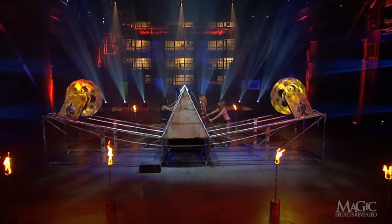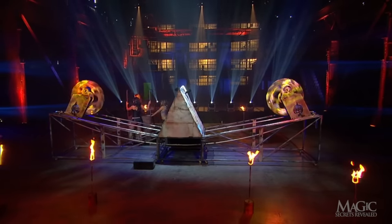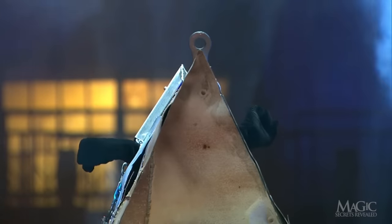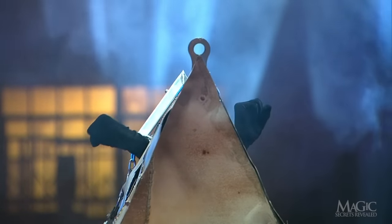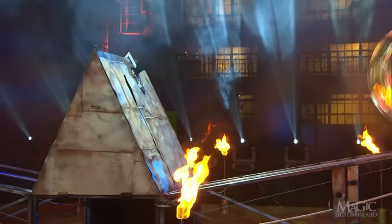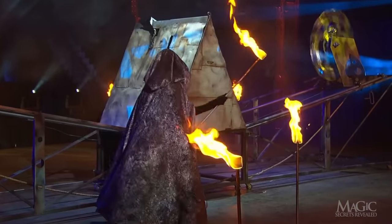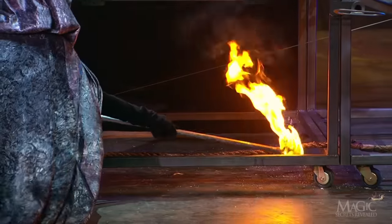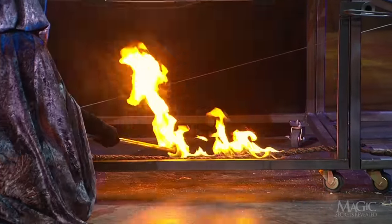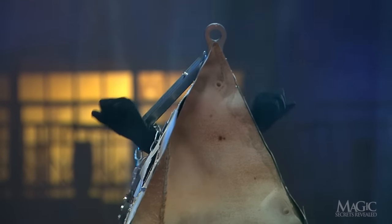The blades begin to rotate. He struggles with the chains. Better hurry — those blades won't wait. The other assistant returns with a torch. She uses the torch to set fire to the rope. When it burns through, the blades will be sent crashing into the box and the magician.